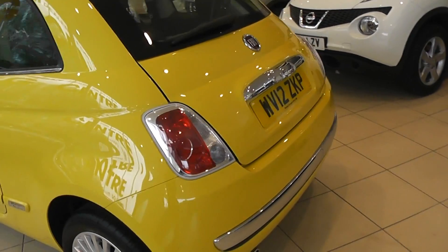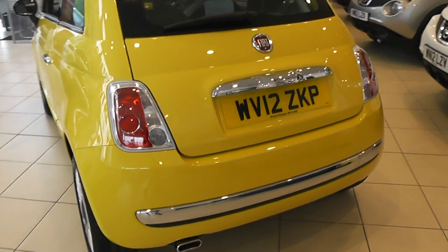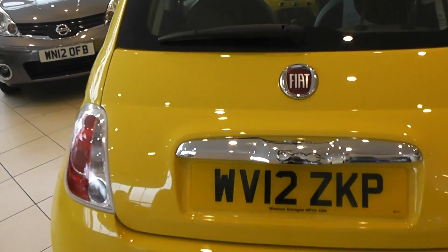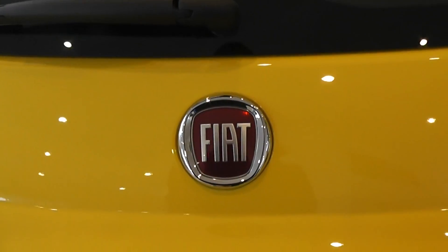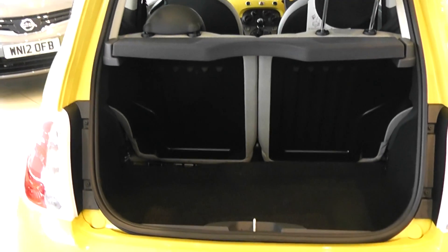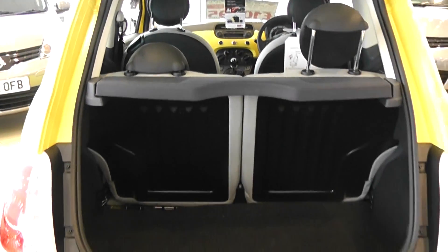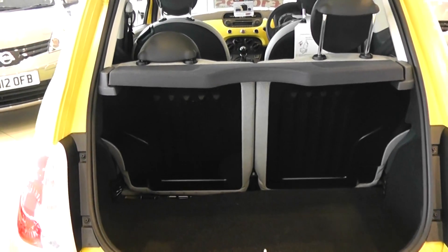Moving around now to the back of the car, you can see some of the chrome pack on here with the chrome insert on the bottom. Looking into the boot of the car, you can see that it has a very spacious boot for a city car, and it has a 50-50 rear seat folding split.